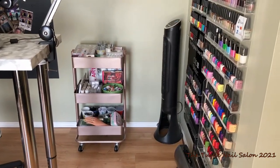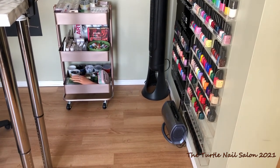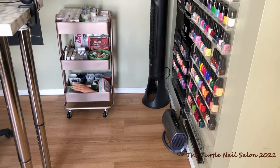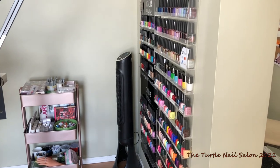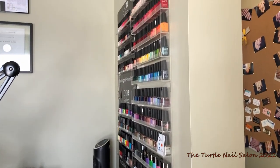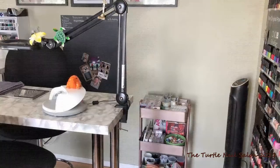And this is just to the side of my desk. This is my polish wall with all of my wall racks. I have a combination of my gel polishes, my regular polishes, and my stamping polishes. It's just the best place for me to organize all of these because they're all easy to see, and even my clients can just stare at them.